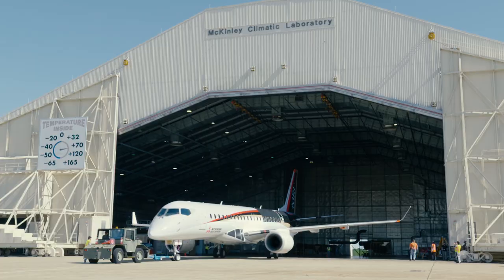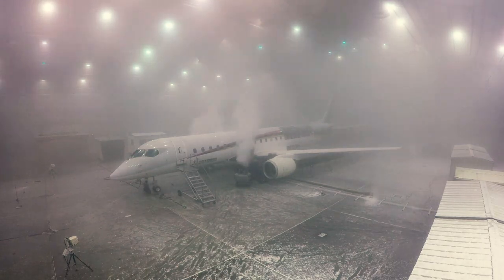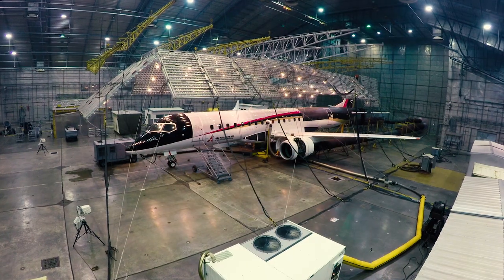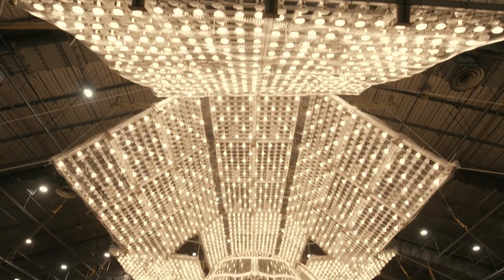We're here in Florida, in the McKinley Climactic Chamber, doing extreme environmental testing — testing the aircraft for operability at minus 40 degrees Celsius, and hot weather testing where we'll be doing a series of tests to ensure the aircraft functions at plus 50 degrees Celsius.